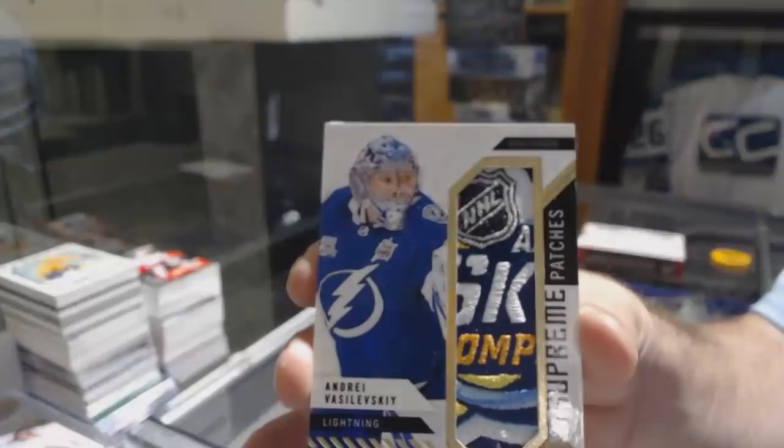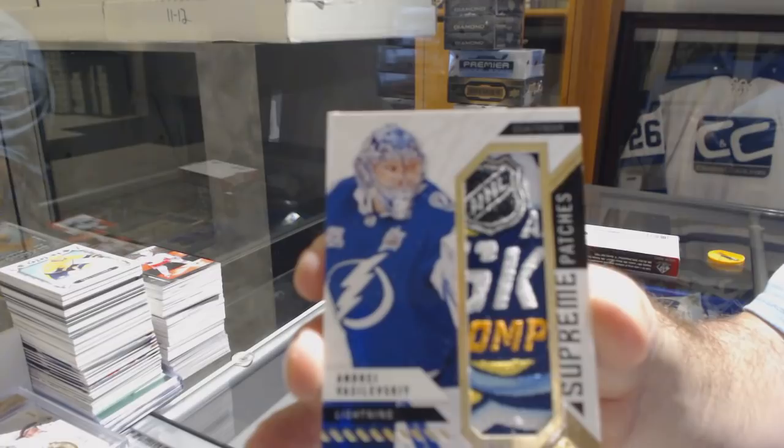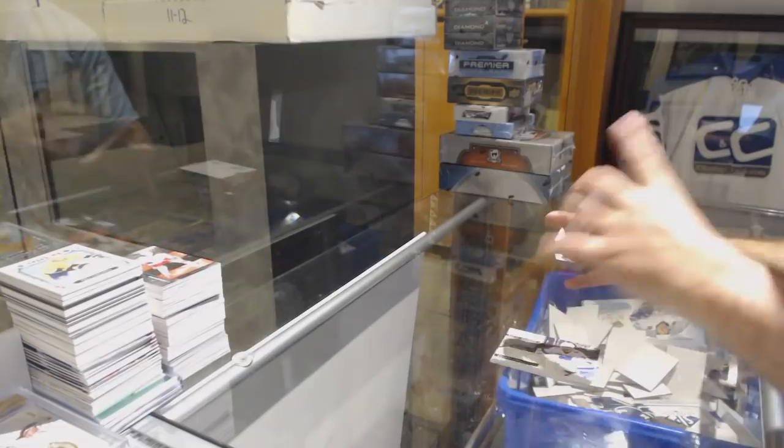Andrei Vasilevskiy — that's a Sixth Watch patch. Whoever has Tampa Bay, congrats because that is insanely nice. Take a picture of that bad boy. For the Tampa Bay Lightning to 125, Anthony Cirelli. And for the Anaheim Ducks, Adam Henrique.